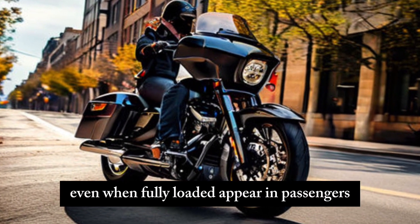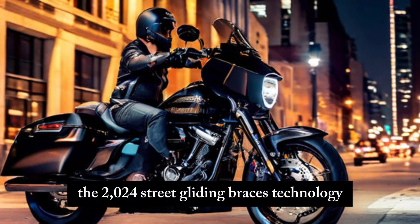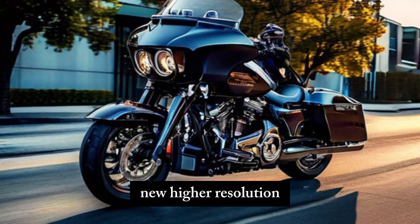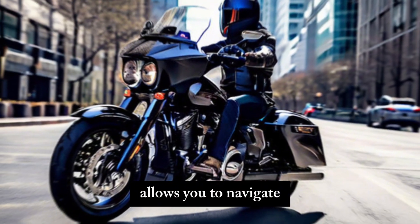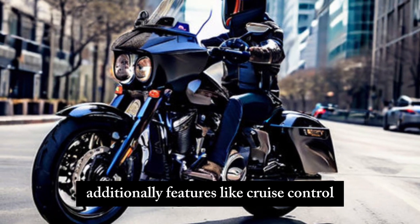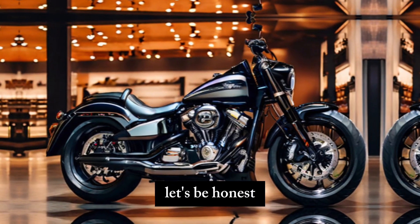The 2024 Street Glide embraces technology without compromising the classic Harley feel. A new high-resolution touchscreen infotainment system allows you to navigate, control your music, and access various features easily. Additionally, features like cruise control and a comfortable seating position enhance your touring experience.